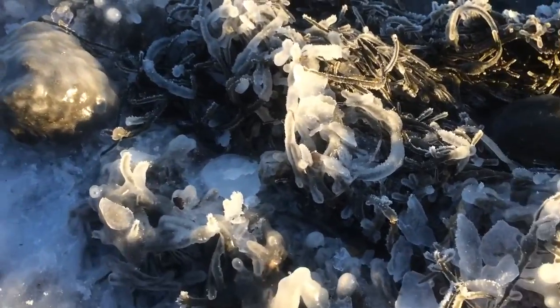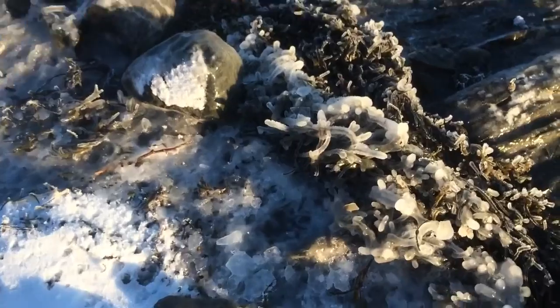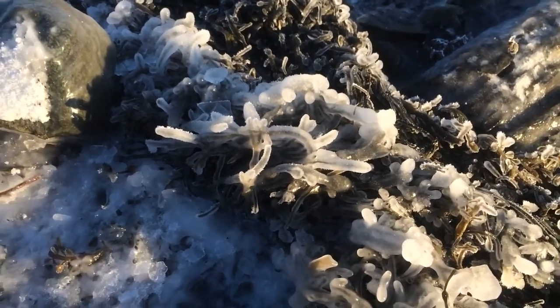Here you can see right at the high tide mark how cold it is. The rockweed, when the waves crashed in, is literally covered with sea ice.